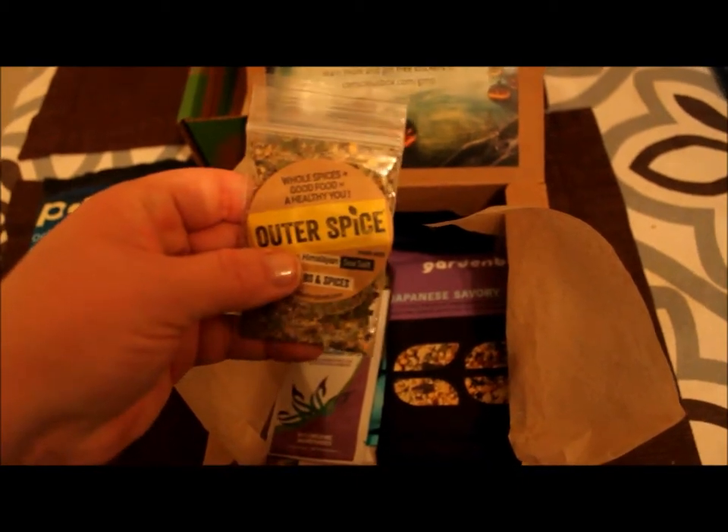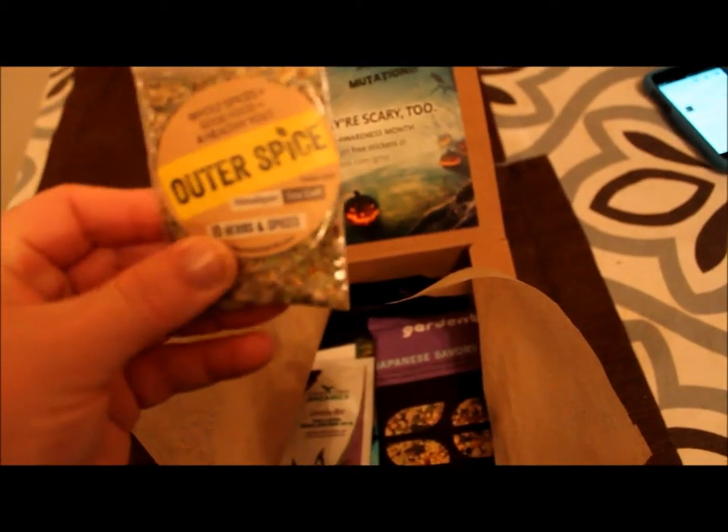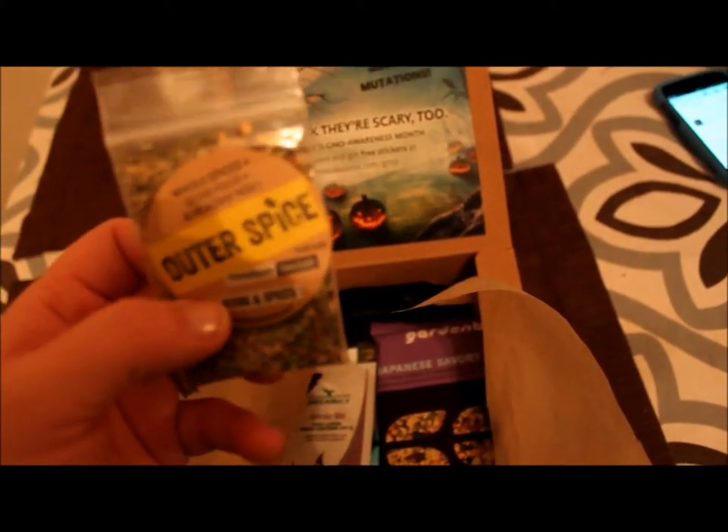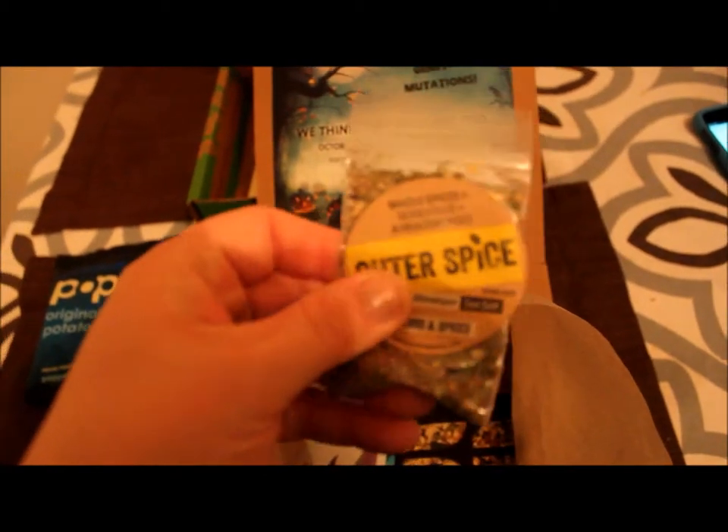And we got Outer Spice. Smells really good — 15 herbs and spices, Himalayan sea salt. I'll have to look up some recipes and make something with that.